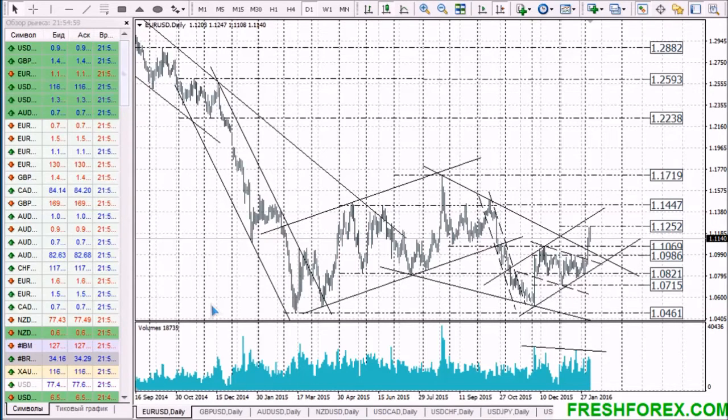Hi, my name is Natalia and I am a FreshForex analyst. Here are my recommendations for the coming trading week from 8th to 12th of February.